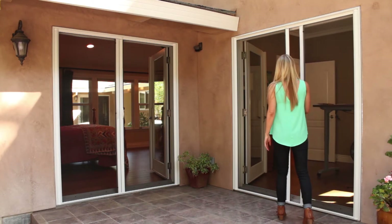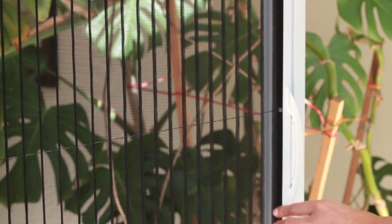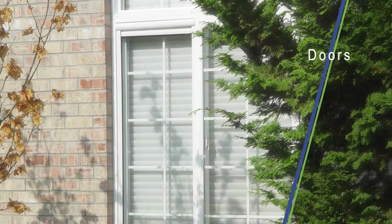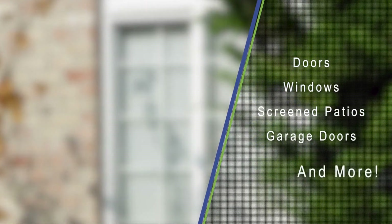The fabric screen is elegant and comes in smooth and pleated styles. Smooth fabric is offered for doors, windows, screened patios, garage doors, and much more. Pleated fabric is offered for doors.